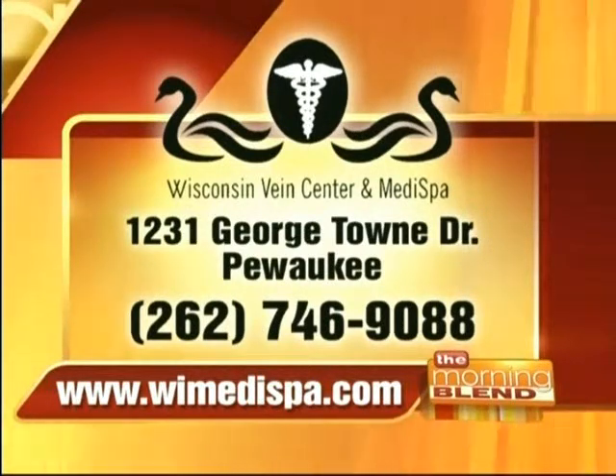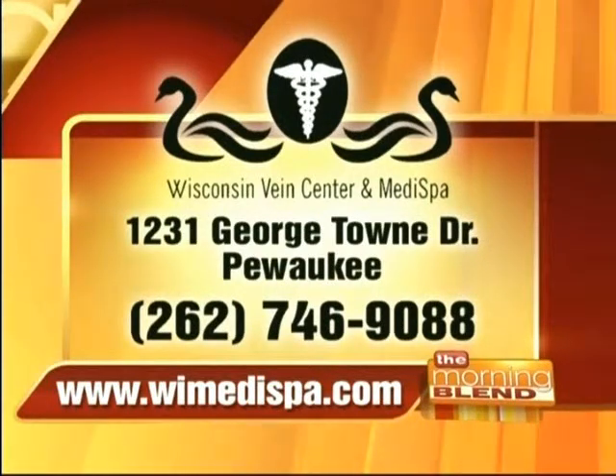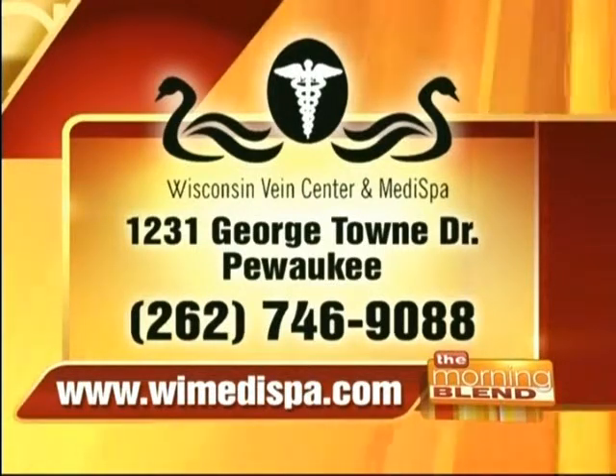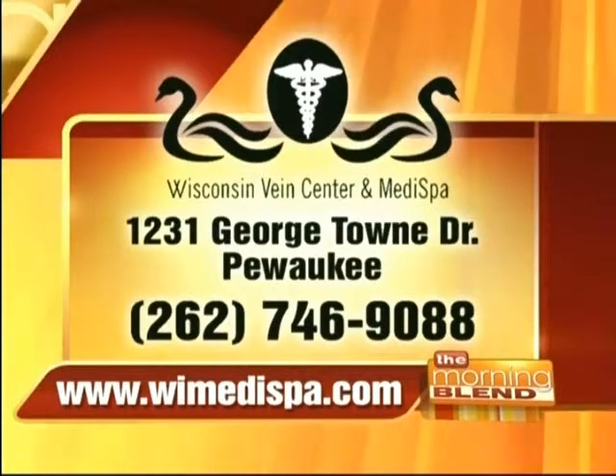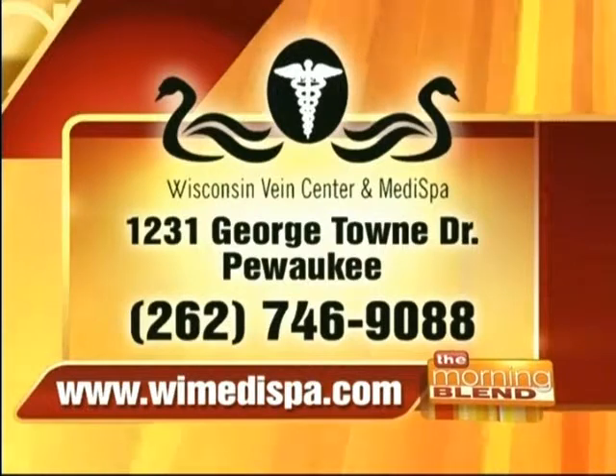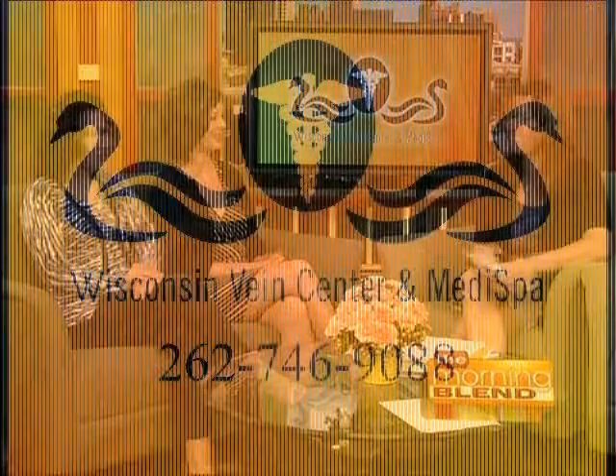Here's where you can contact the Wisconsin Vein Center and Medi Spa. They're located in Pewaukee on Georgetown Drive. The phone number for more information is 262-746-9088, and you can find out more at their website: wimedispa.com. Thanks ladies, and have a great weekend — enjoy the summer!